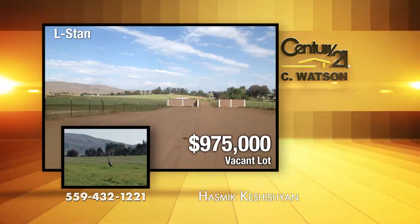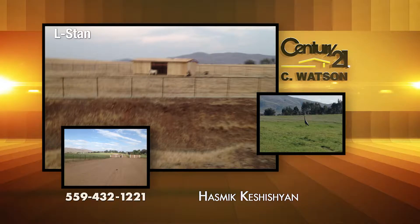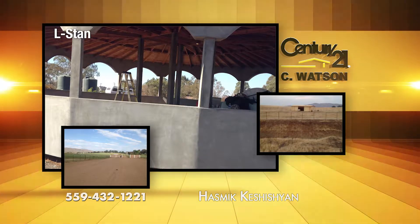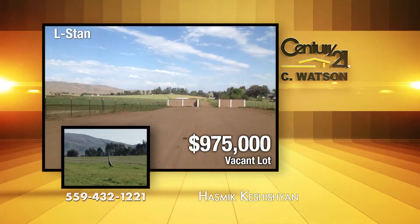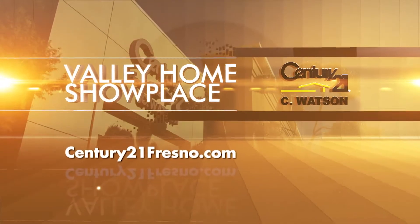In Clovis, this 20 acres has a beautiful view of the Sierras and is near the Clovis North School Complex. The property includes hundreds of fruit trees, a huge gazebo, and a 340-foot deep well. The property is fenced. The listing agent is Hazmik Kashishian. Join us next week right here at Valley Home Showplace. Visit us anytime online at century21fresno.com. See you next week.